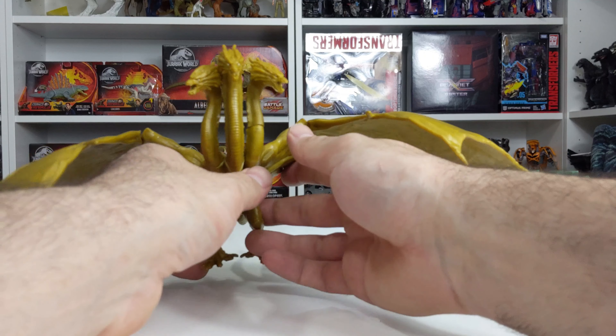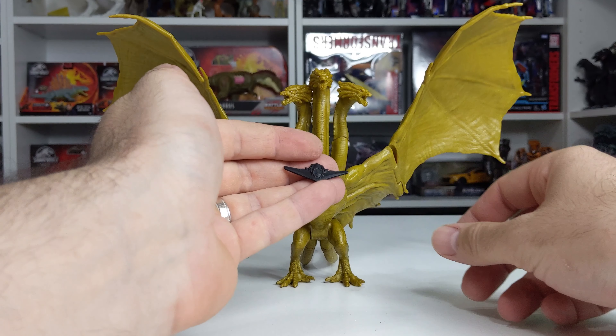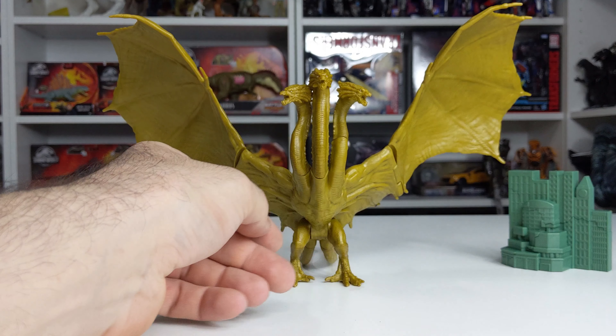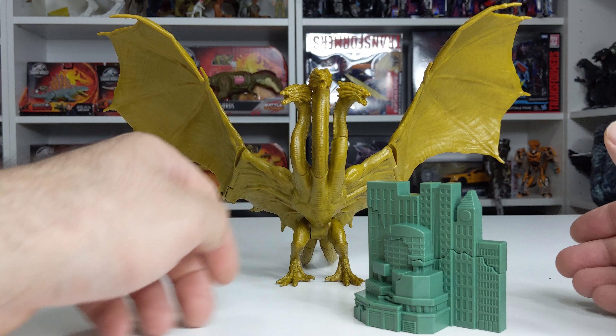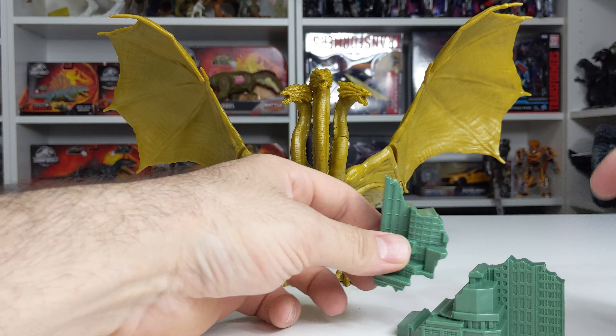Alright, so this is definitely a cool little set. It's pretty cool that they include the Argo — it's like a little stealth bomber looking thing, very cool. And then this three-piece destructible city — it's really cool that it breaks apart into a few sections.